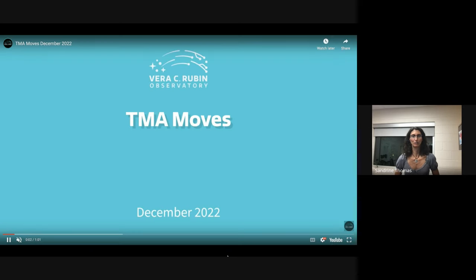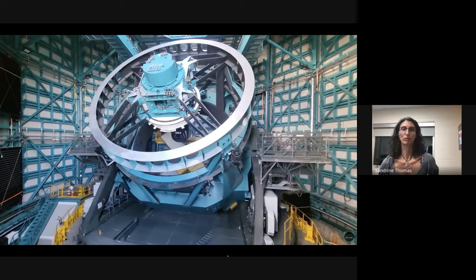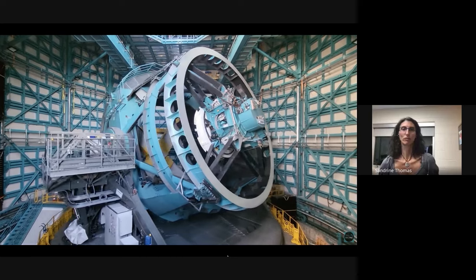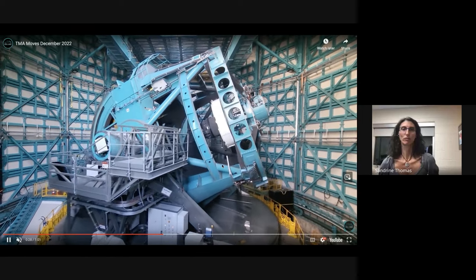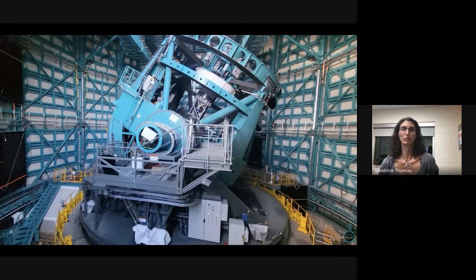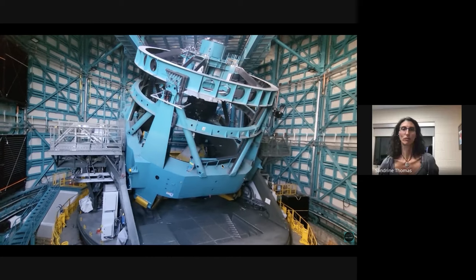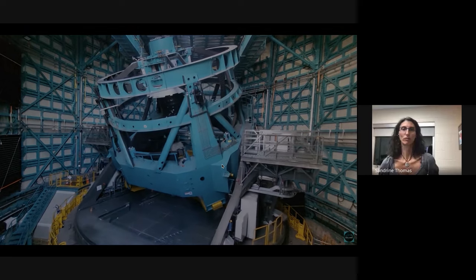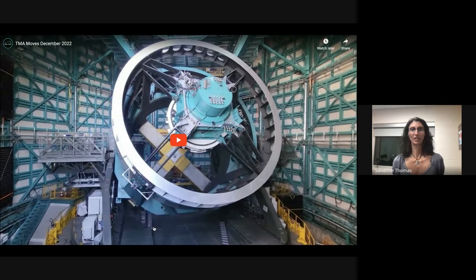From the inside, this video from about a year ago — though a little choppy — shows how fast the telescope slews. This is not accelerated — the speed is real. It really gives you the idea of that fast slew I mentioned, from one position in the sky to another. The telescope is quite compact. Soon there will be another video on the Rubin YouTube channel showing how quickly it stops and stabilizes.